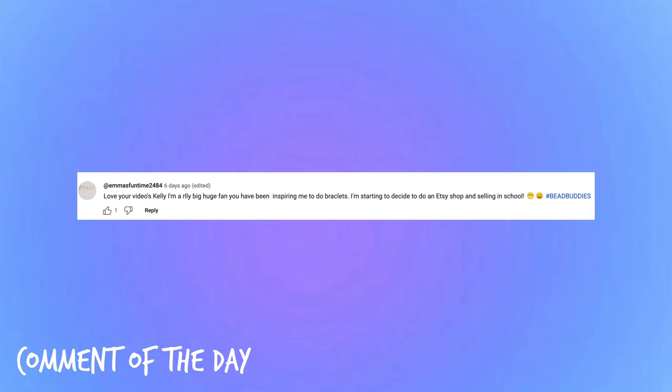Even though I probably shouldn't go to Hobby Lobby anytime soon, you should definitely go check it out — especially if you're making your own bracelets. If you're making bracelets watching my videos, be sure to use our hashtag bead buddies. Here is the comment of the day — thank you so much for making bracelets with me, it warms my heart. I can't wait to start making bracelets with these new beads. Give this video a big thumbs up, hit subscribe, and let me know in the comments if you'd like another Hobby Lobby shop-with-me vlog. I'll see you guys very soon!